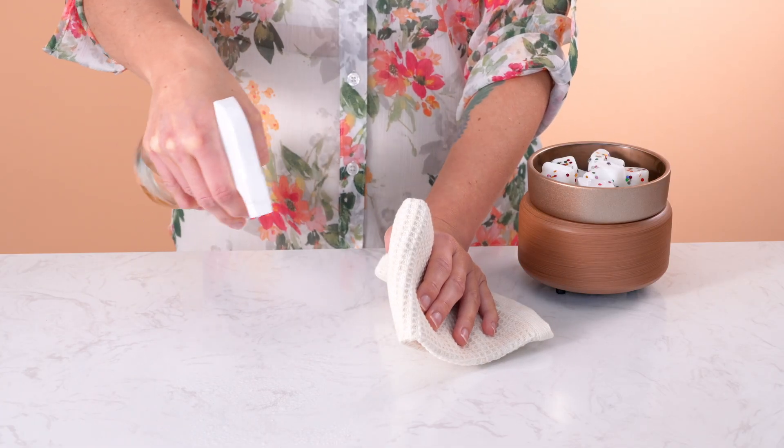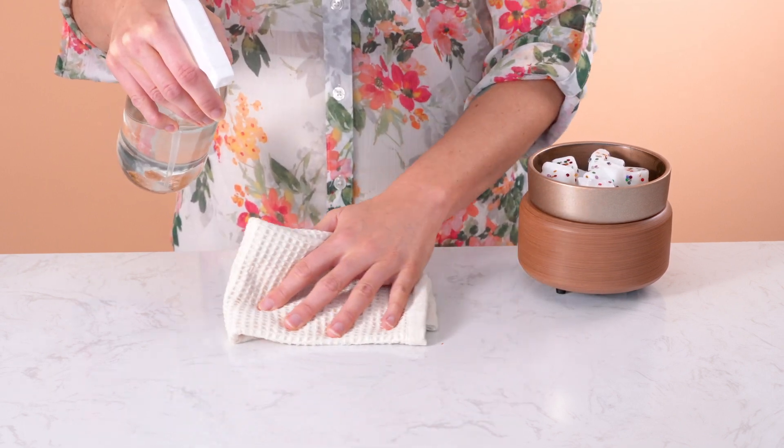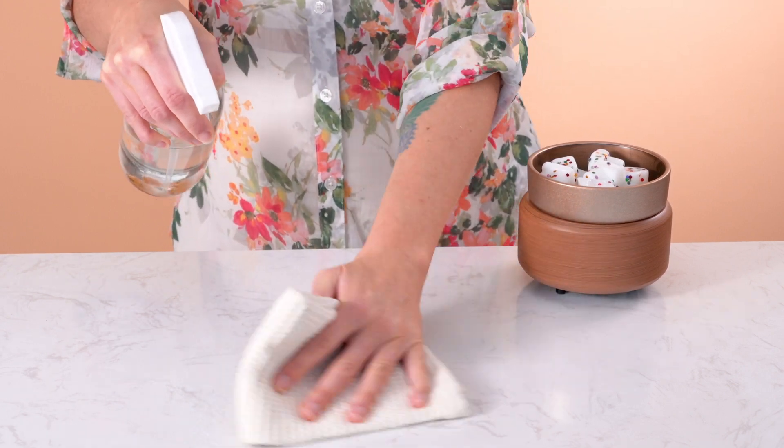Malodor fragrances are powerful when used in home cleaning, diffusing, bath and body, or spray applications to neutralize odors fast and provide long-lasting freshness.